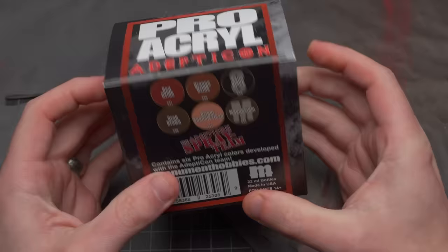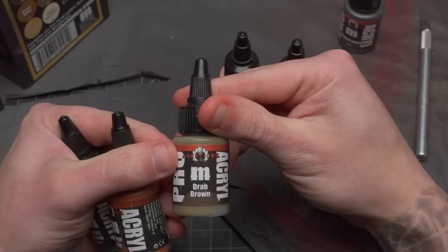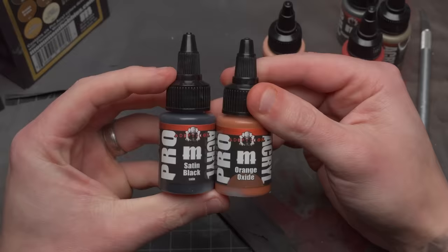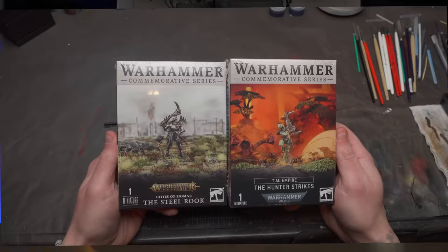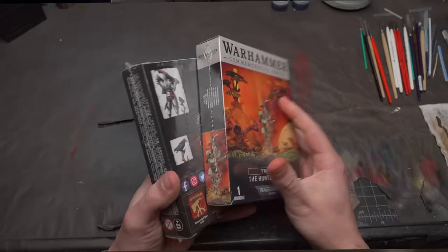Next, I had to grab some of the new sets from the Monument Hobbies booth before they all sold out, which they did very quickly. They have this special Adepticon six-color set — and don't worry, this will be publicly available at your local store that carries Monument products as well as on their web store by the end of April. They also have the two new Signature Artist lines from Rogue Hobbies — I love these bold colors — as well as Flameon's non-metallic metal gold set. And of course, I'm a sucker for the event-exclusive Warhammer models, so I got the Age of Sigmar and the 40k one.